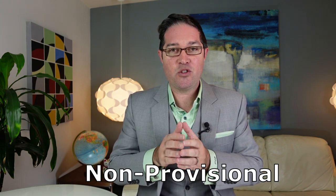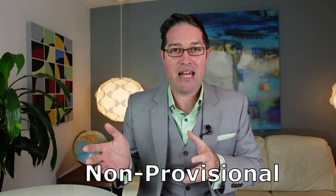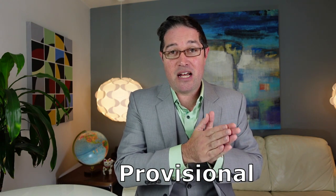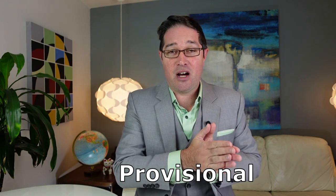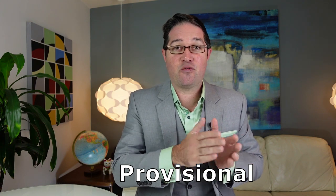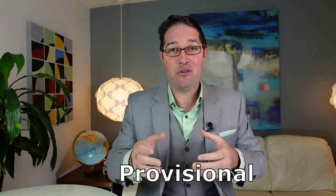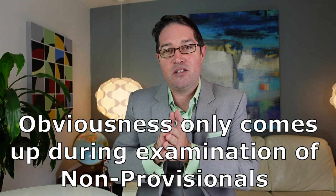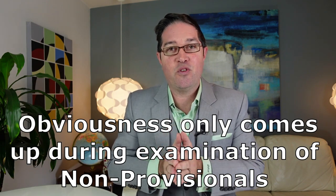The first thing to understand is that examination only occurs with non-provisional patent applications. Now there are two ways to start the patent process. You can start first with the formal non-provisional patent application, and that's the one that waits in line at the USPTO for examination. Whereas you can also start with a provisional patent application. You file this provisional at the USPTO but it's only a placeholder — it's not formally examined in any sort of way. It only lasts for one year, then you have to file the non-provisional application that will actually be examined. Provisionals are great for startups, and it's how I typically work with my clients to start the patent process.